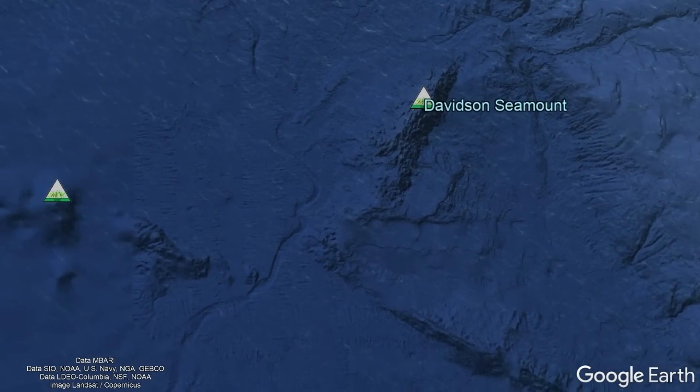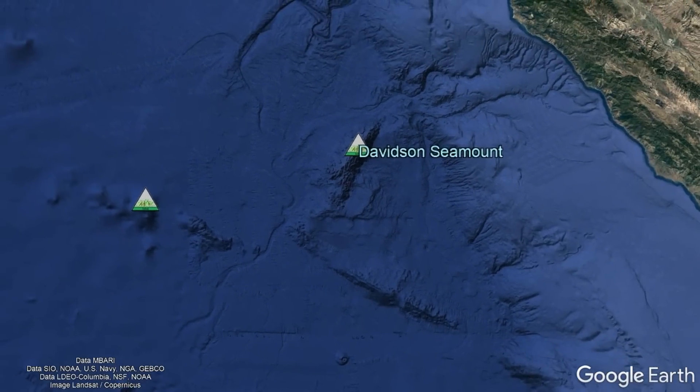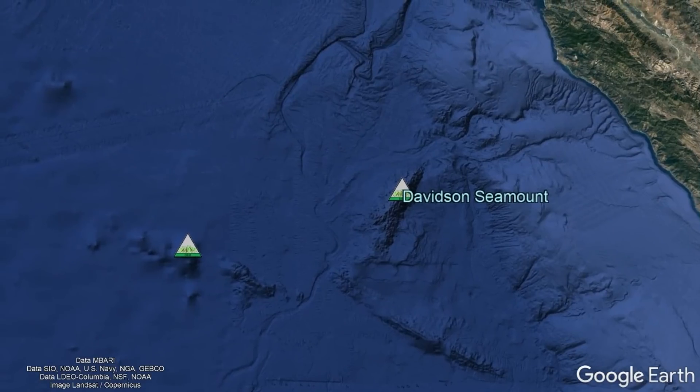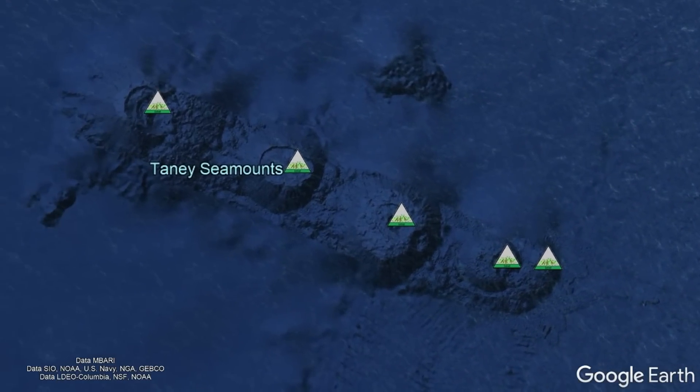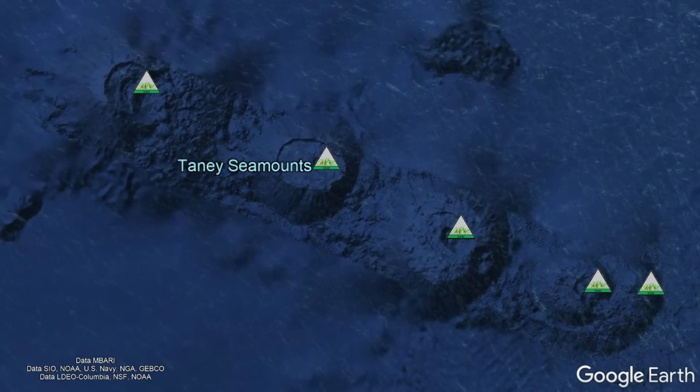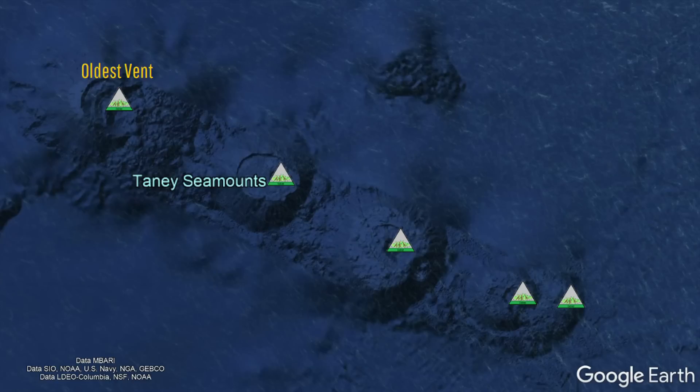Yet there are also a series of similarly aged seamounts which are aligned in a perfectly perpendicular direction towards the east-southeast. The most notable of these are the cluster of five tiny seamounts which stretch across a 40 mile long trend.